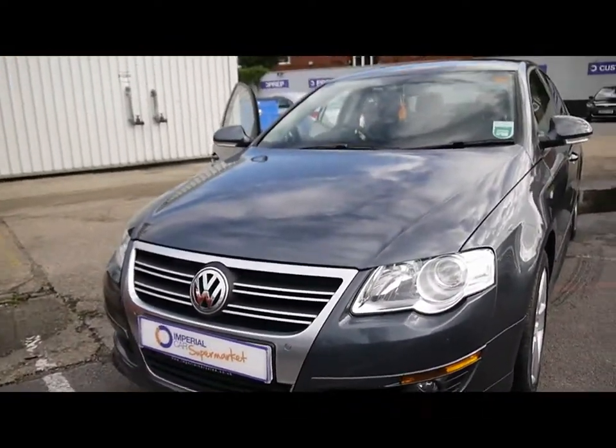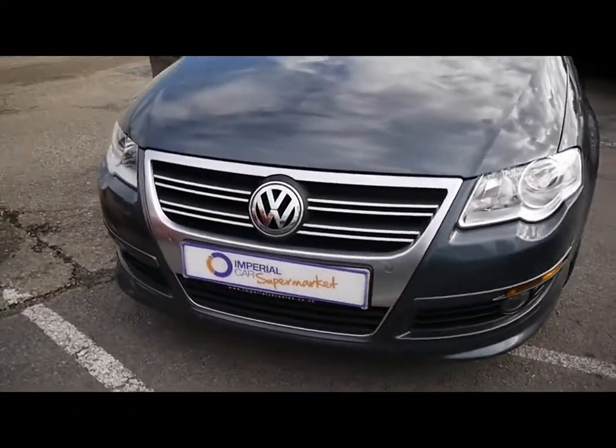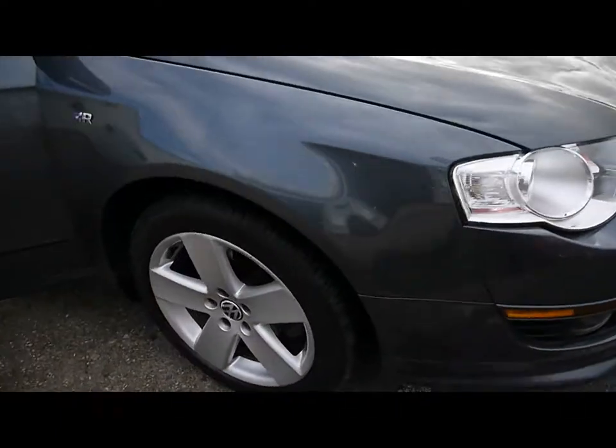We've also got front parking sensors, front fog lights and a chrome grille. The car sits on 17-inch 5-square alloys.